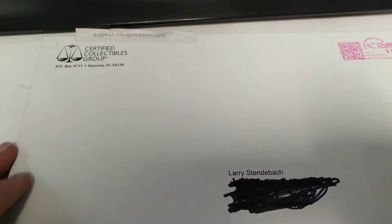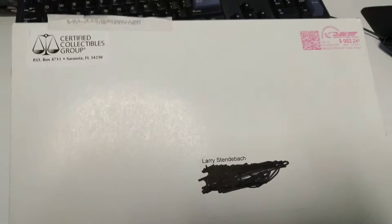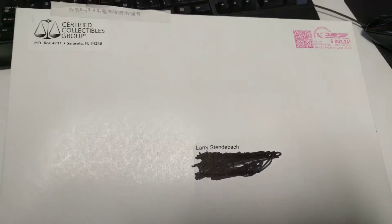Hey YouTube and Reddit, Senator32 here again with another CoinTalk in 4K video. This one's really short. I received this envelope in the mail today from NGC. I think I have an idea what it might be, so I figured we'd go ahead and open it up.